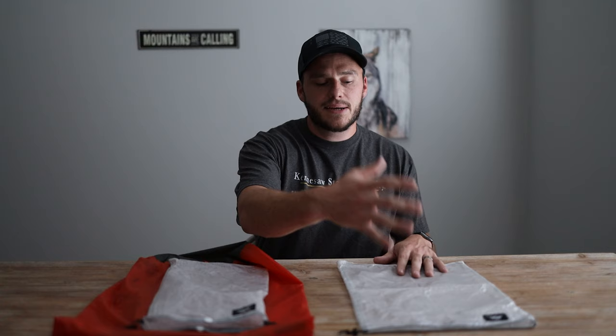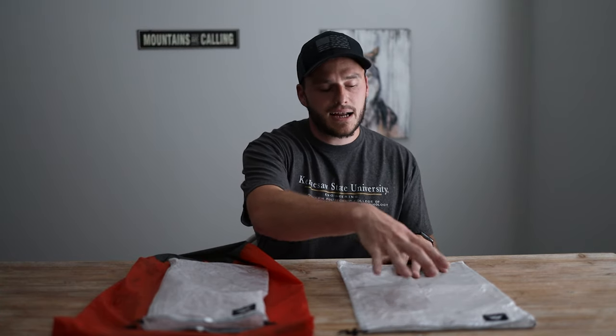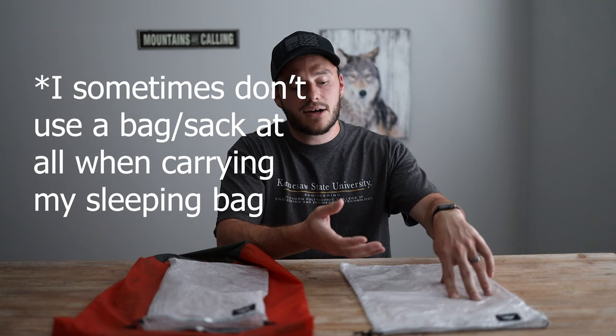With the pack liner in place, it's still easy to use a stuff sack because I can compress my quilt. I don't put my sleeping bag in this sack because it's too big, but in summertime I compress my quilt in here with no issues. It also keeps my quilt separated from my other gear since the quilt material is thin and I don't want it tearing on anything else in my pack. That's why I lean towards a stuff sack.